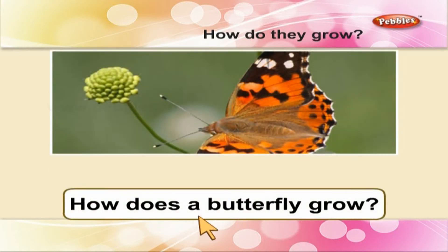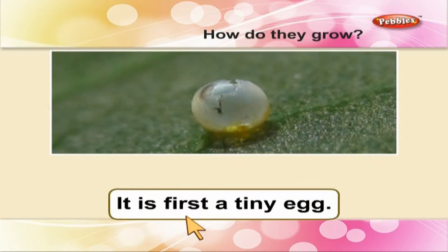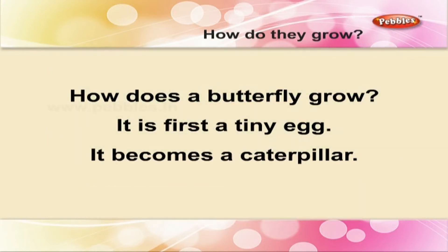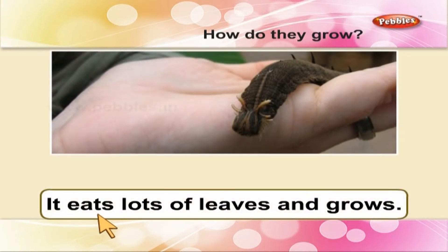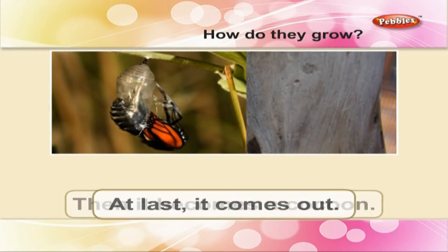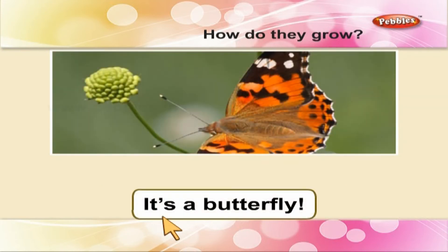How does a butterfly grow? It is first a tiny egg. It becomes a caterpillar. It eats lots of leaves and grows. Then it becomes a cocoon. At last, it comes out. It is a butterfly.